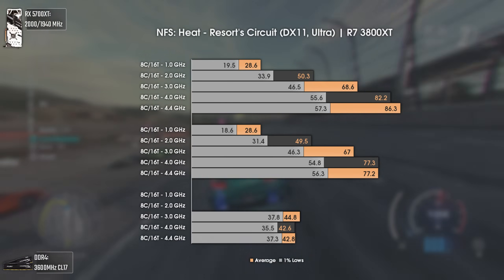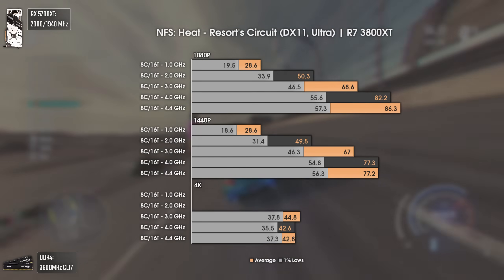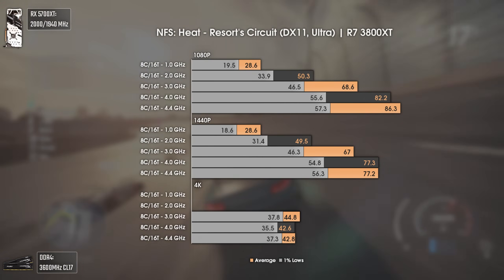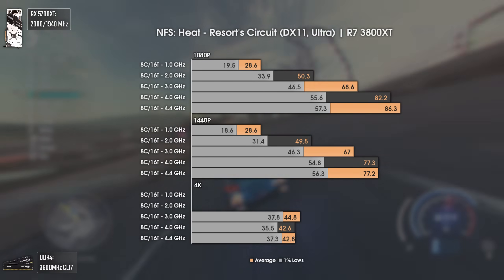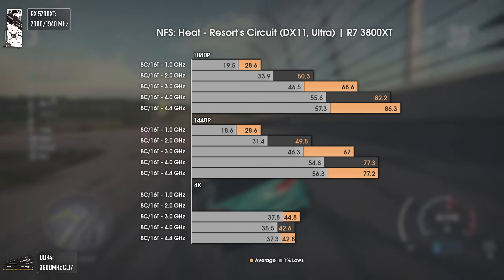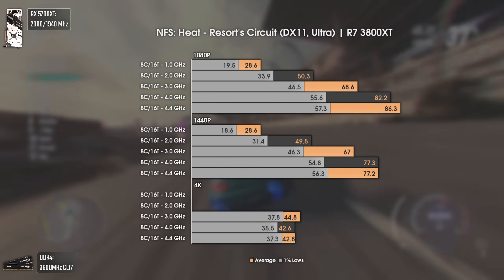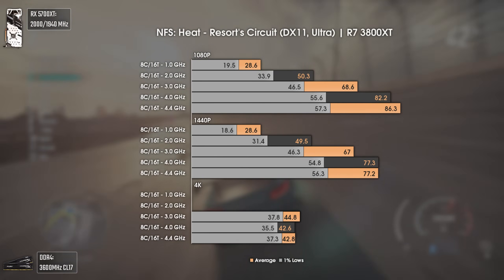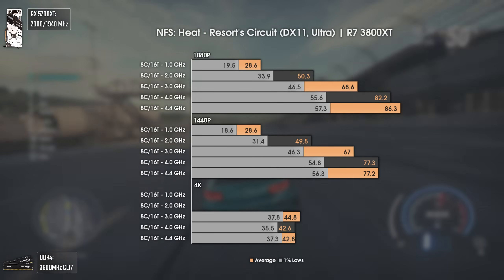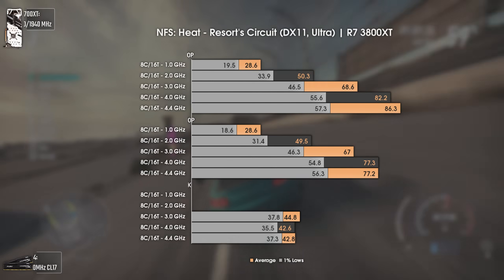Now with Need for Speed Heat, a game I love to use when testing CPUs and RAM. This game is really CPU-heavy as we can see in the results. At 1080p with only 1 GHz we got a miserable 28 average FPS. Going to 2 GHz increased results to the playable field with 50 average FPS and 33 FPS in the 1% lows. Going from 2 to 3 GHz made us go over 60 average FPS — almost 70 — and increased 1% lows to 46.5. After 4 GHz the performance increase was almost null. This game also caused a PC reboot at 4K with 1 GHz and even with 2 GHz.